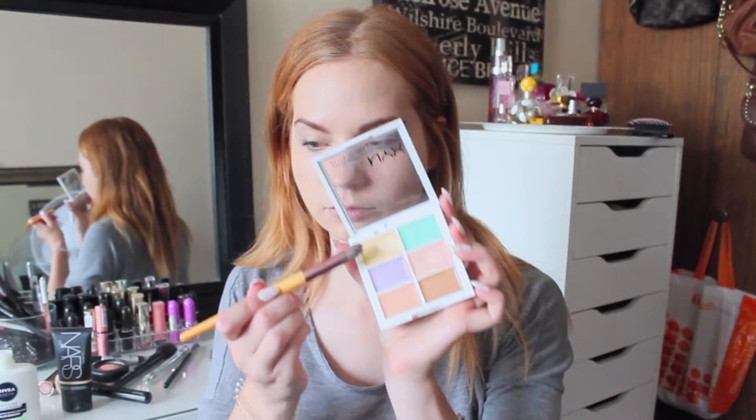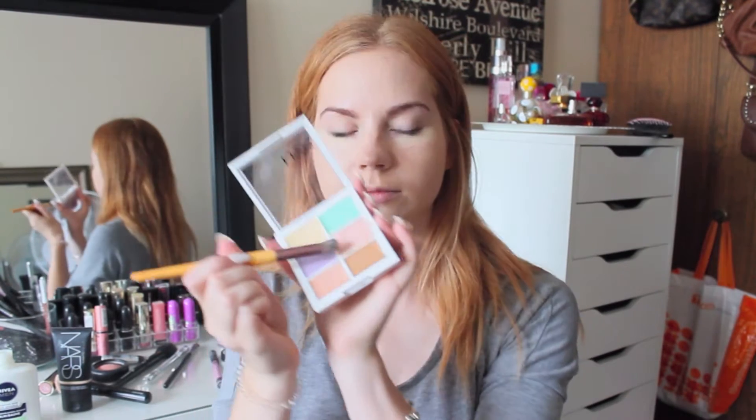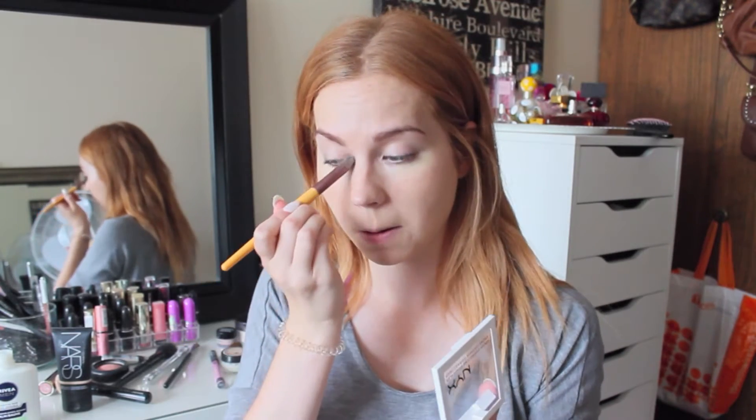I'm really sorry, I'm really sick right now so my voice probably doesn't sound the best. Next I try to color correct a little bit — since I'm not going to have that much coverage and I am really pale, my eyes would just look really tired otherwise. I really love this NYX color correcting palette for that.